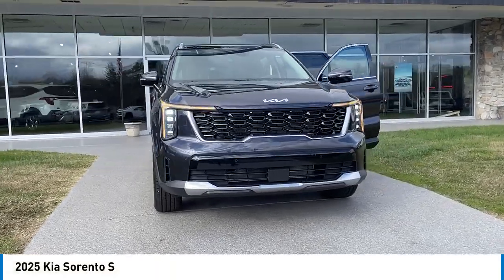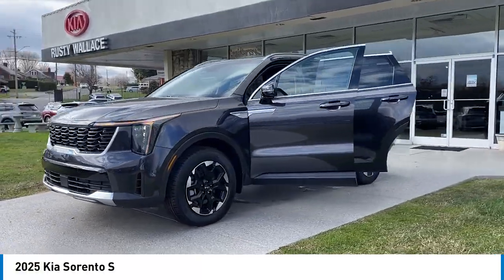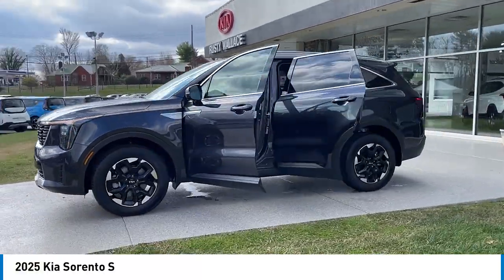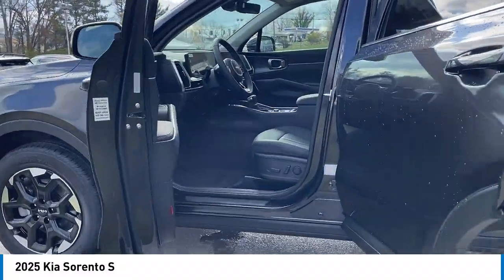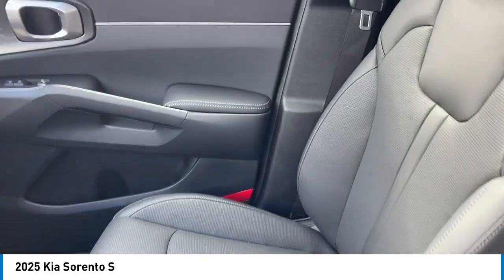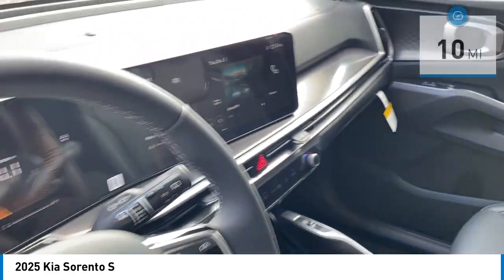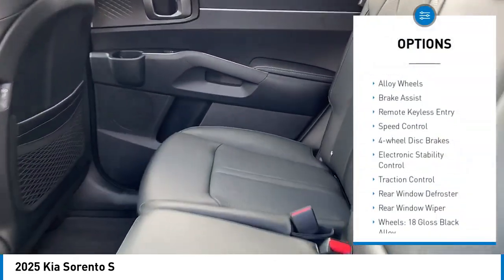Make a great choice today with the 2025 Sorento. The Kia Sorento is a comfortable riding, powerful compact SUV loaded with impressive standard features. Take one look at its stylish, sleek design and you'll want to cross over to a Sorento. This vehicle has less than 100 miles.